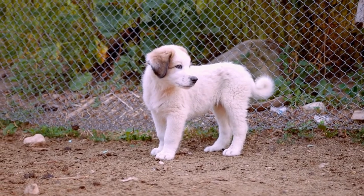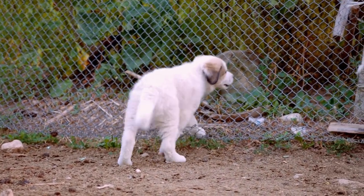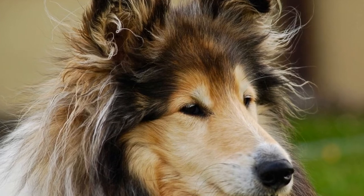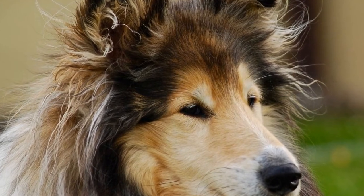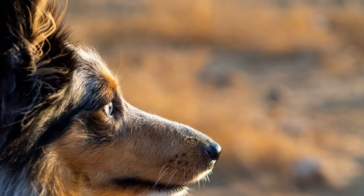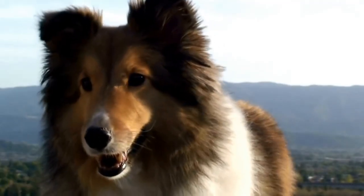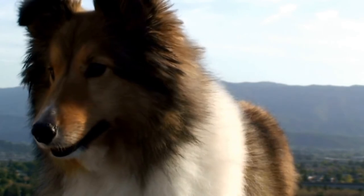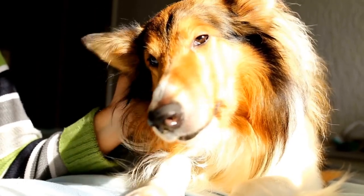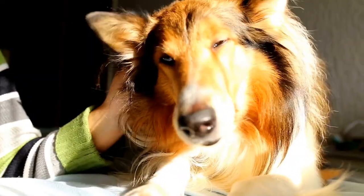In conclusion, Shetland Sheepdogs can indeed be trained to do search and rescue in wilderness areas. Their intelligence, agility, and determination make them valuable assets in finding missing individuals. When properly trained and conditioned, these dogs can navigate challenging terrains and use their herding instincts to actively search and track. Their size and endurance make them well-suited for search and rescue operations in rough and inaccessible environments. By harnessing their natural abilities and providing them with extensive training, Shetland Sheepdogs have proven themselves to be capable search and rescue dogs.